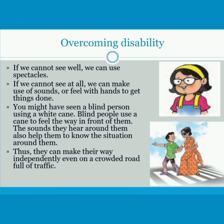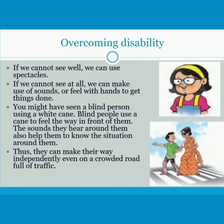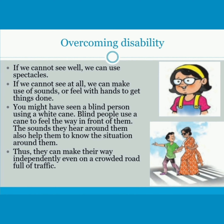Here are some tips to overcome disability. If we cannot see well, we can use spectacles. If we cannot see at all, we can make use of sounds or feel with the hands to get things done. You might have seen a blind person using a white cane. Blind people use a cane to feel the way in front of them. The sounds they hear around them also help them to know the situation around them.